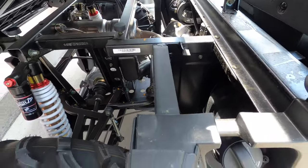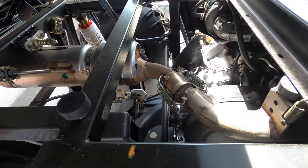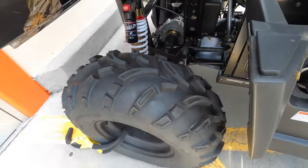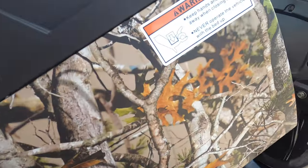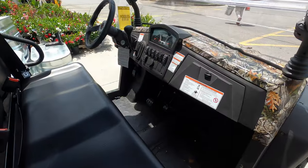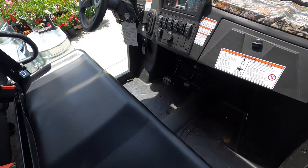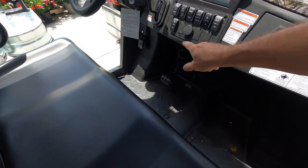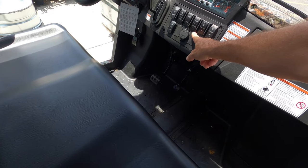You can't really see it, but it's got the same braking setup just like the Coleman over at Tractor Supply. It's a bench seat and it does have two and four-wheel drive lockers.